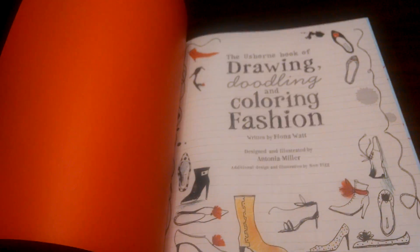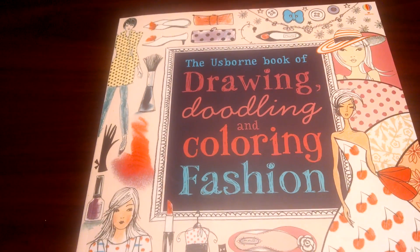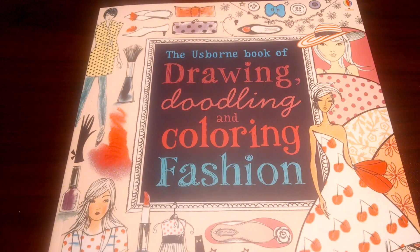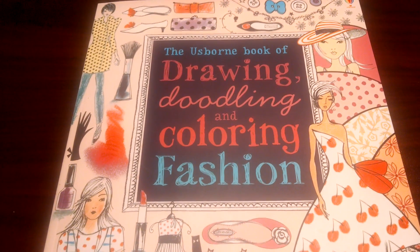So this is one of my favorites — and again it's a best seller for me: Drawing, Doodling, and Coloring Fashion. If you like this video, check out some other ones I'm doing, and check out my website at usbornebookbarn.com. Thanks for watching.